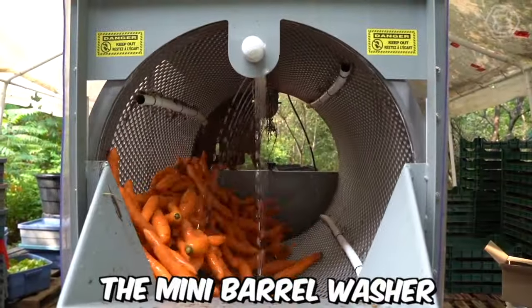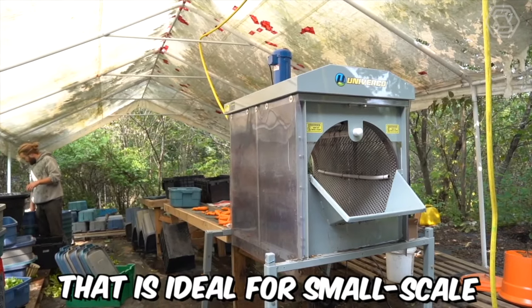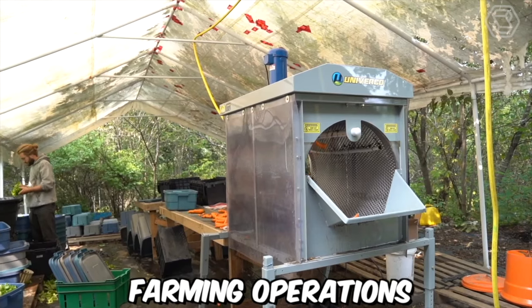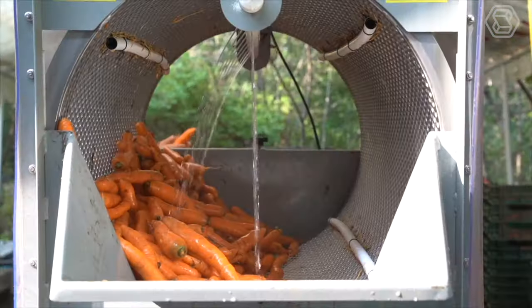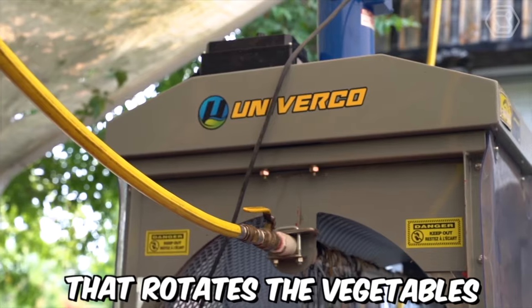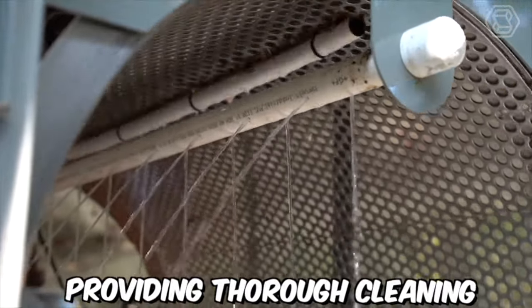The Mini Barrel Washer by Univerco is a compact and efficient vegetable washing machine that's ideal for small-scale farming operations. The machine is designed to wash a variety of vegetables such as carrots, beets, potatoes, and more. It features a barrel-shaped drum that rotates the vegetables, while water is sprayed onto them from all angles, providing a thorough cleaning.